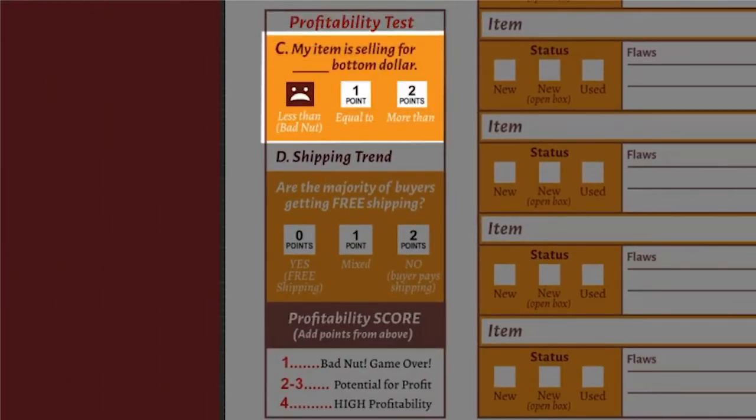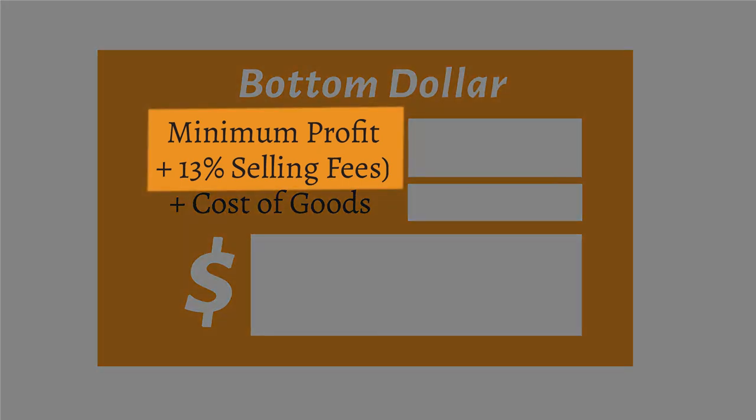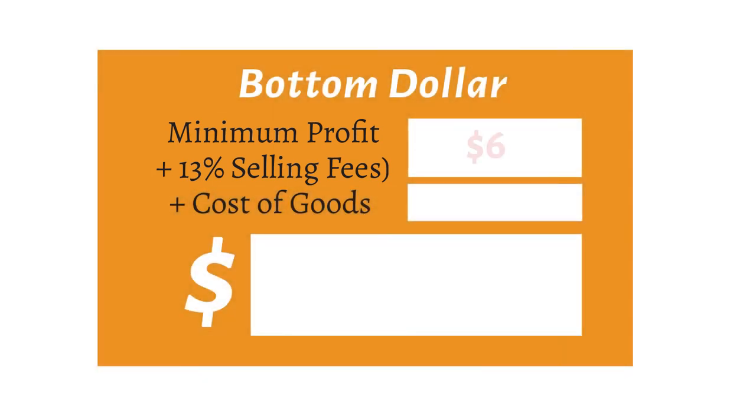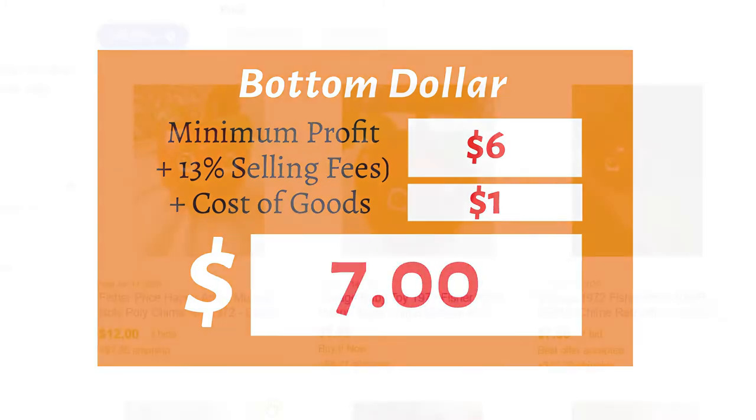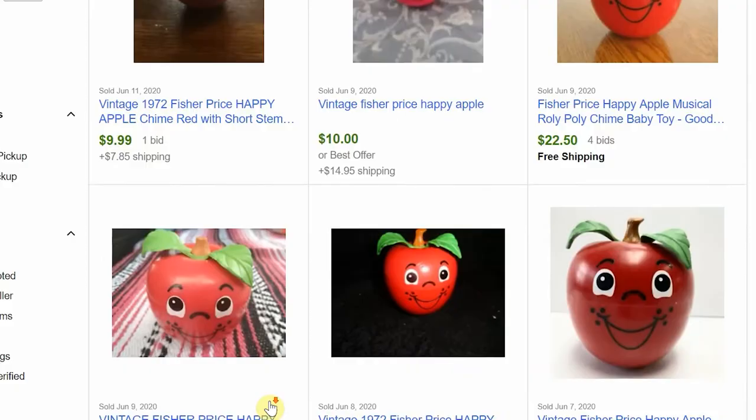Now let's add that six points to our item description and move on to the profitability test. The first question here is: is my item selling for less than, equal to, or more than bottom dollar? For every item we sell on eBay, we have to pay the appropriate fees and shipping costs. All we need right now is to set a threshold I call the bottom dollar. I take the minimum profit I'll accept — $5 — and add in roughly 13% for selling fees, so about six bucks. Add to that our cost of goods and we have our bottom dollar. Now let's go back to eBay to answer that first question: is the Happy Apple selling for more, less than, or equal to seven dollars?